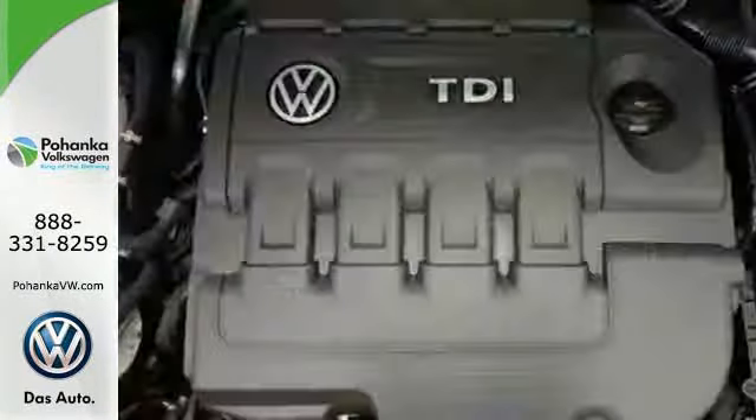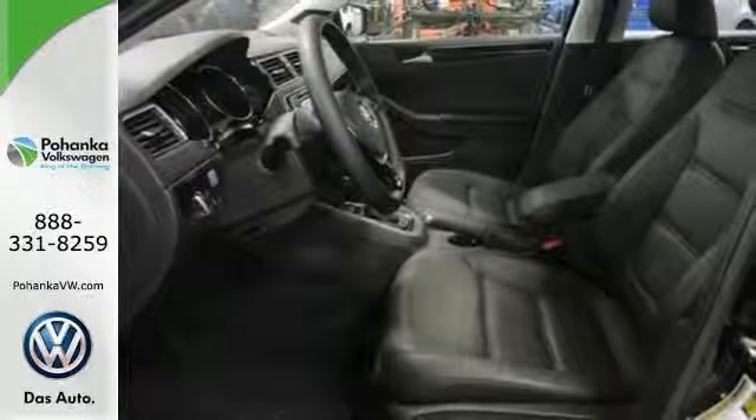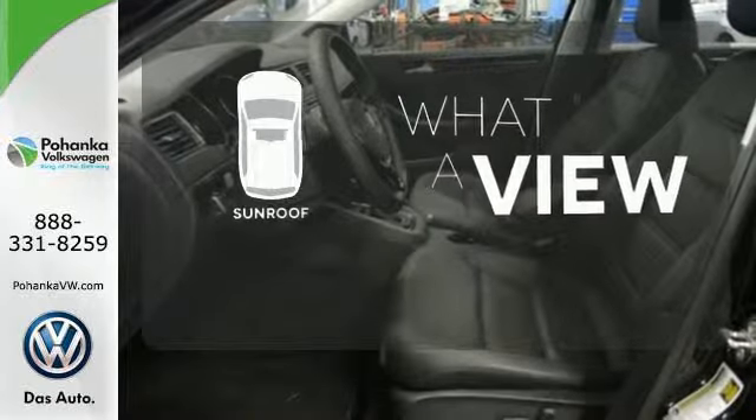Best of all, it has room to spread out, plus a spacious trunk ready to load up with whatever your adventure demands. The sunroof gives you fresh air for your drive.